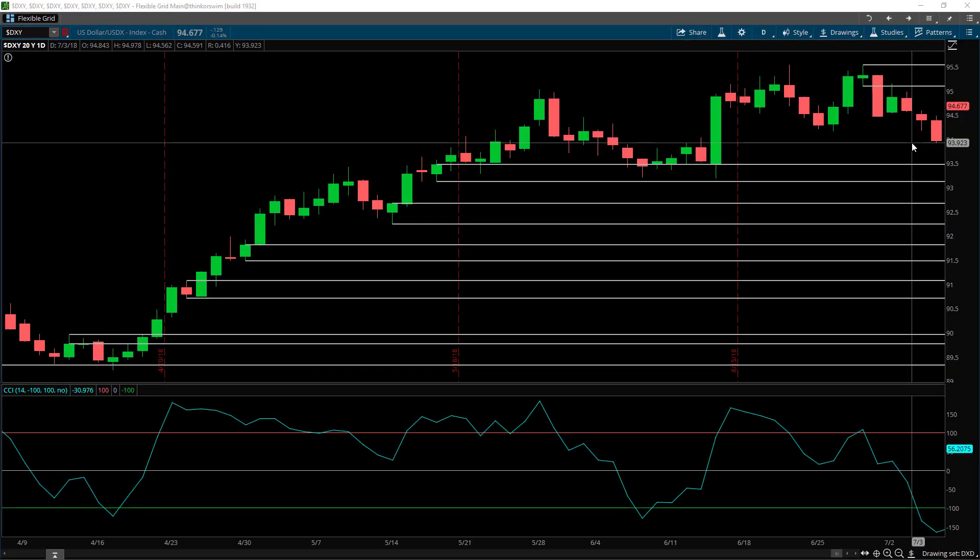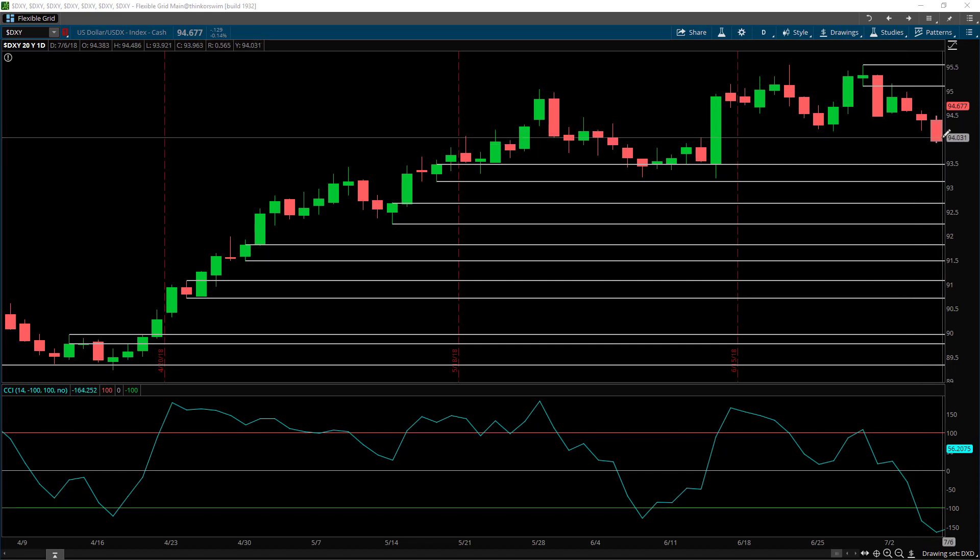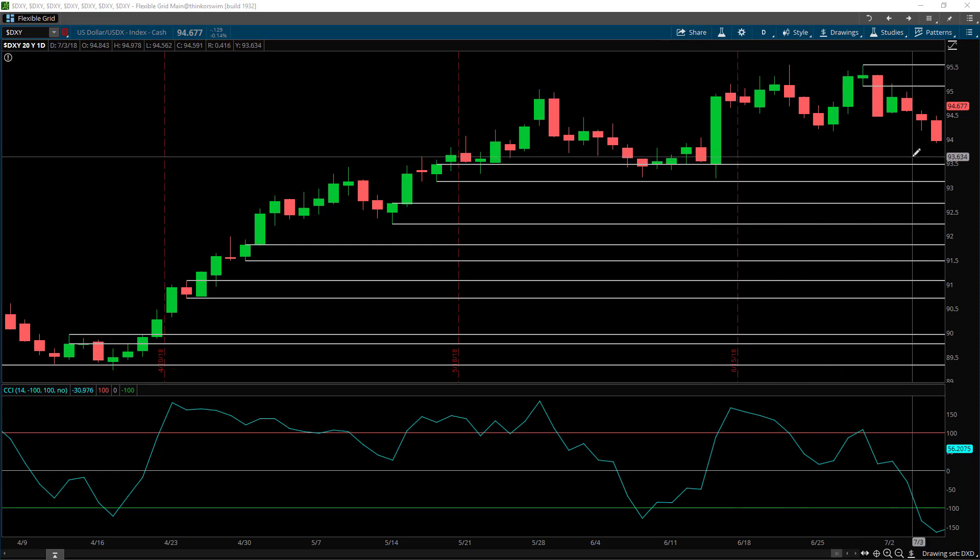Hello, this is Simon Klein from TradeSmart on the 15th of July 2018. Welcome to this week's episode of Where is the Dollar Going Next? What you see before you is a dollar index on the daily chart wound back to the end of the previous week. We said last week that it's most likely the dollar is going to move to the downside and then we may push up from the demand zone below. So let's take a look at how the market played out last week.